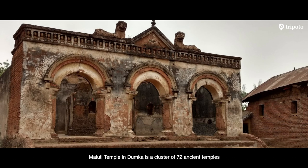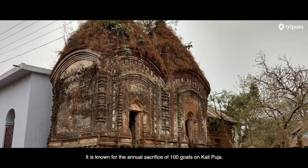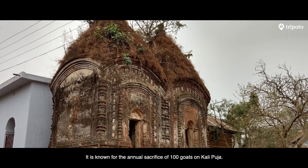Maluti Temple in Dumka is a cluster of 72 ancient temples. It is known for the annual sacrifice of 100 goats on Kali Puja.